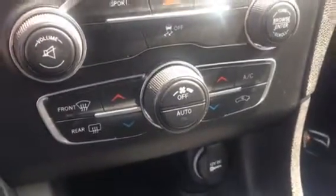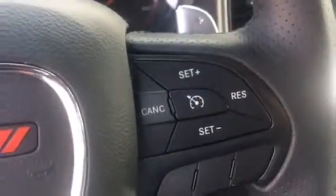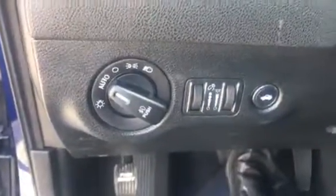Dual climate control, which is going to be nice. I've got the paddle shifters we've talked about, Bluetooth, audio controls, and cruise controls on my steering wheel. Automatic headlights. Just a super car.